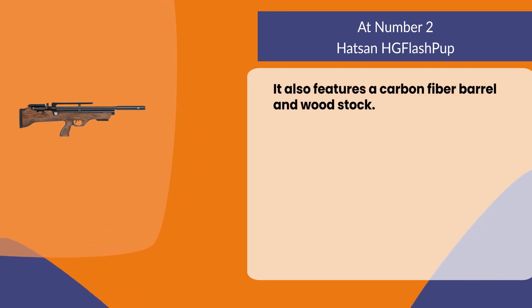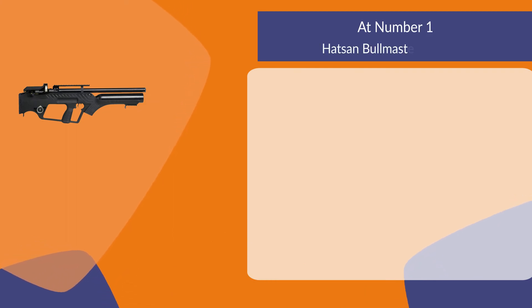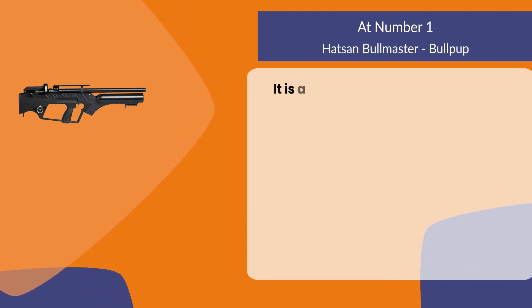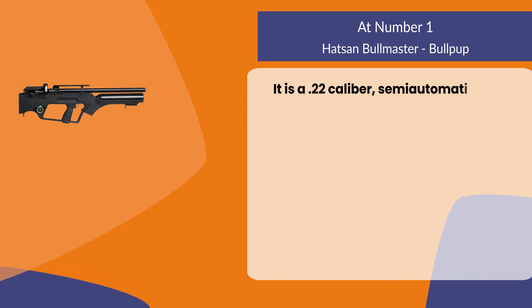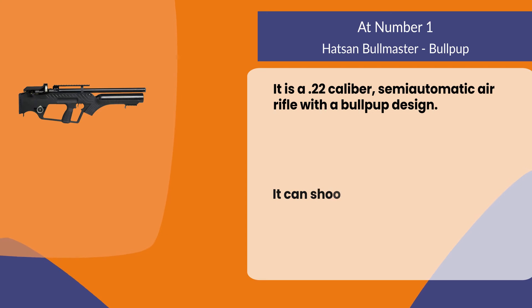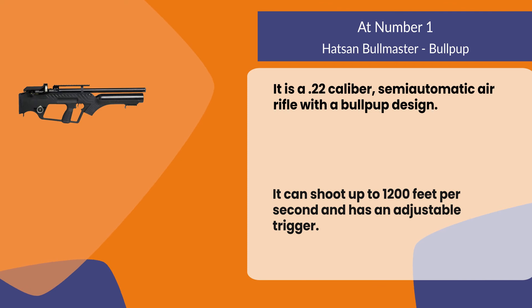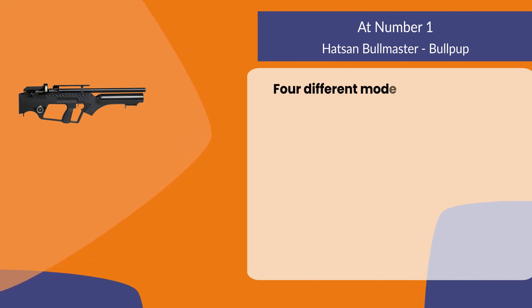At number one, the Hatsan Bullmaster Bullpup. It is a 0.22 caliber semi-automatic air rifle with a bullpup design. It can shoot up to 1,200 feet per second and has an adjustable trigger. Four different models are available for purchase: standard, tactical, hunter, and target.